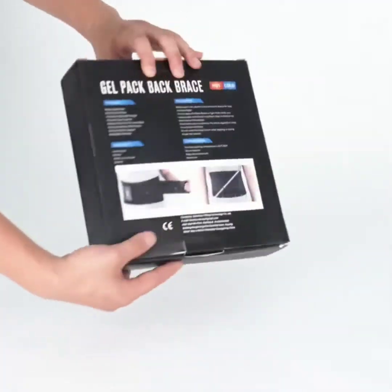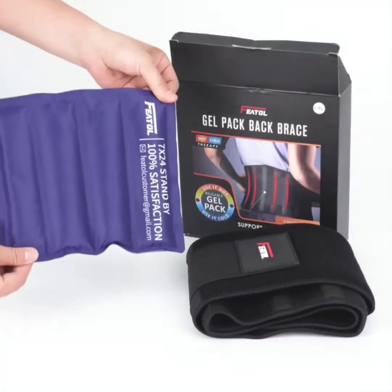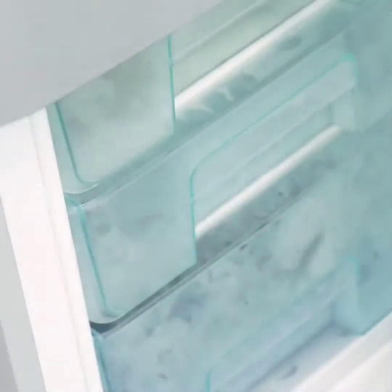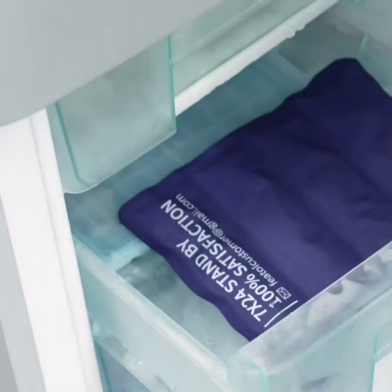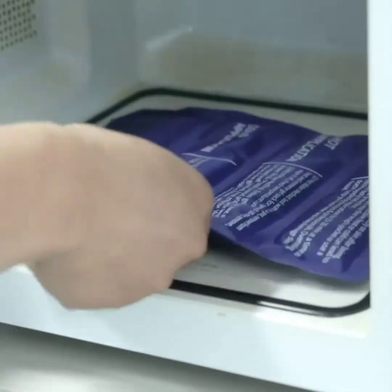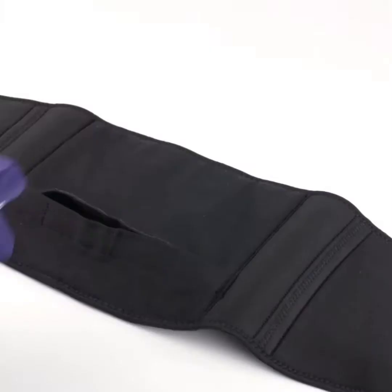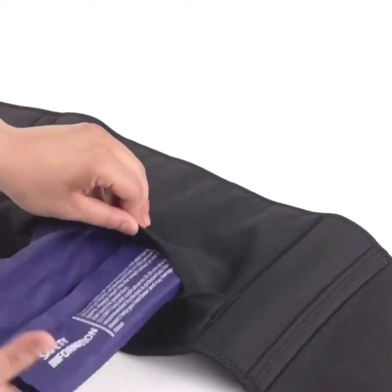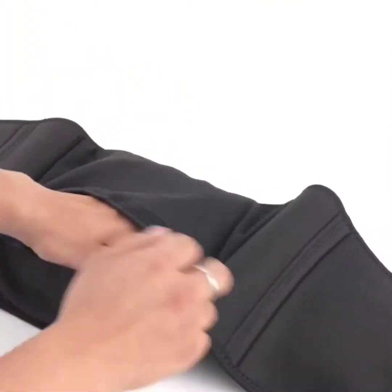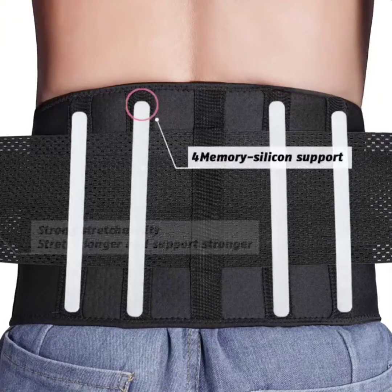The Fetal lumbar support belt with the reusable gel pack is effective in relieving pain caused by disc herniation, sciatica, scoliosis, and other spine problems. This lower back brace allows you to enjoy your life without being bothered by low back pain. The breathable back support brace is designed with dual elastic pull bands for flexible stability, giving you support and comfort no matter what you are doing.